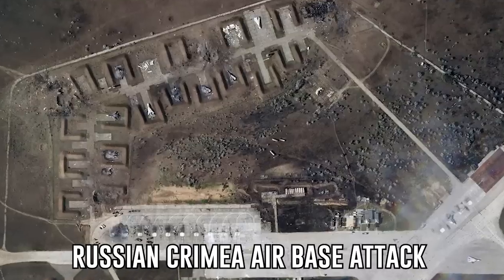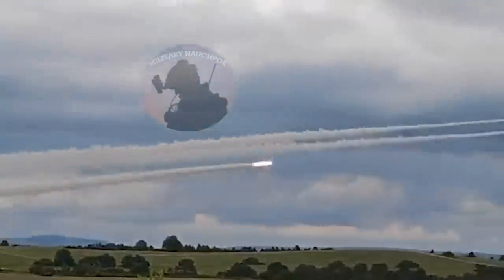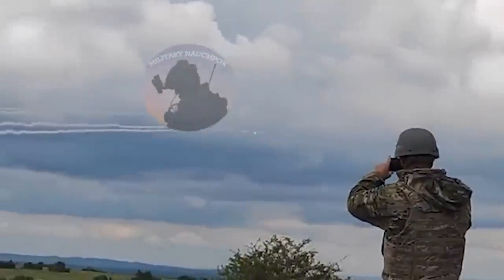Some analysts believe it could have been done with drones that dropped off the bombs. If it was a long-range missile, Ukraine's not going to tell us because they don't want Russia to know that they have them.